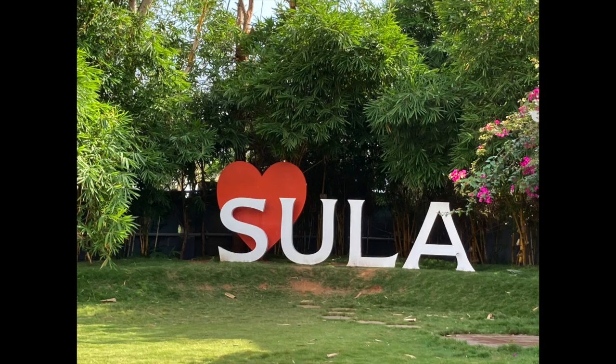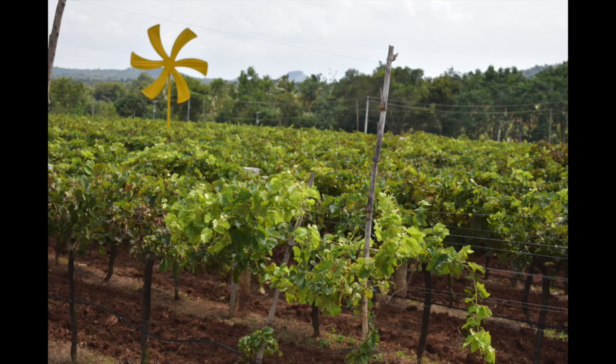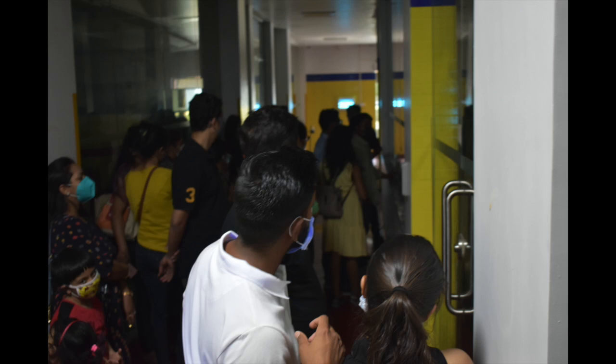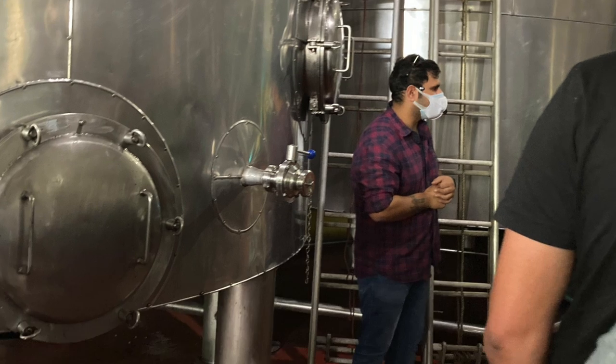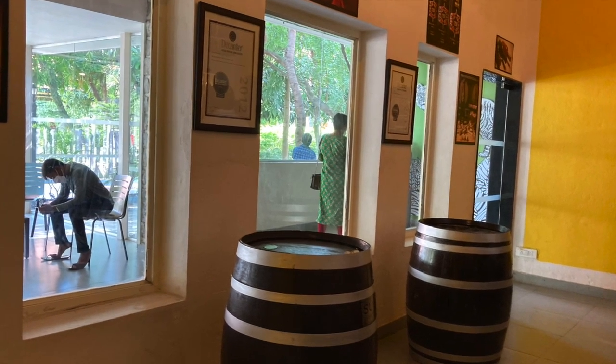The vineyard tour consists of a guided tour which includes showing the grape plantation, the bottling process, barrel storage, and the fermentation process, and finally wine tasting. This roughly takes around one hour and thirty minutes for the tour.